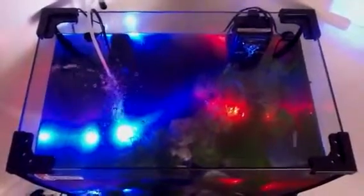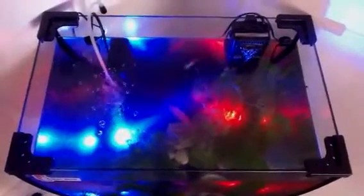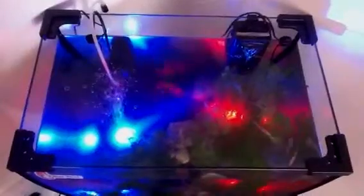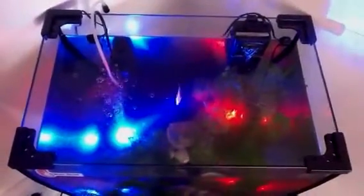Every time somebody sees it they comment on it and say how nice it looks. I've actually got a pump on the side which makes a little waterfall and filters the water, and I've got an underwater filter and aerator.